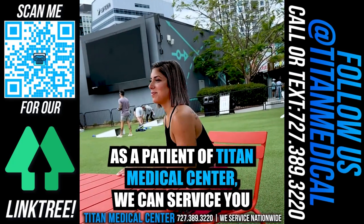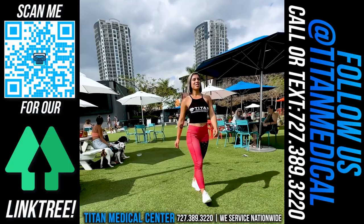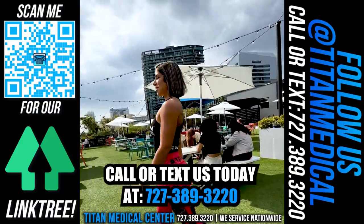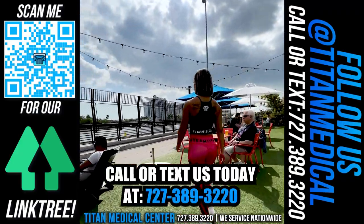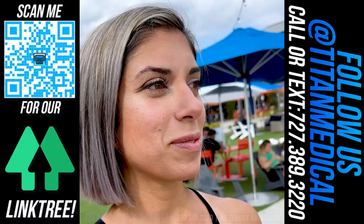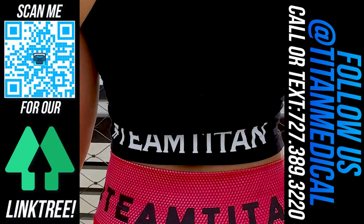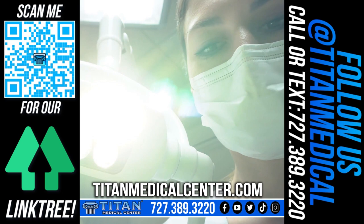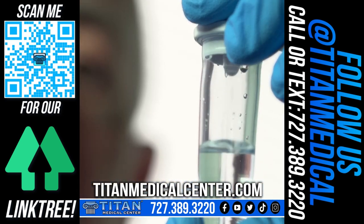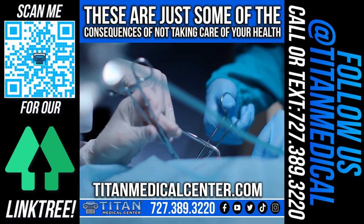Our services also include injectable vitamin and amino acid therapies, relationship bedroom-enhancing therapies, peptide therapies, detox and rejuvenation therapy, blood work, and much more. We can service you in-office or via telemedicine nationwide. Call or text us today at 727-389-3220 or visit titanmedicalcenter.com. These are just some of the consequences of not taking care of your health.